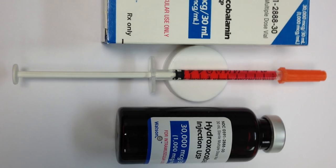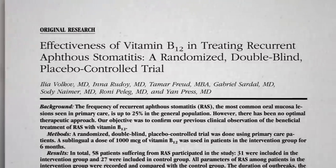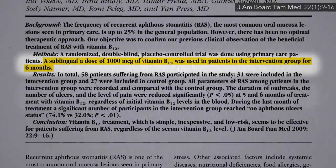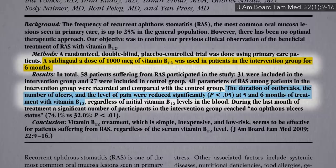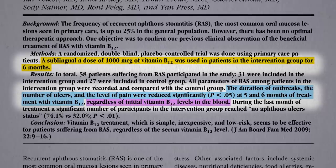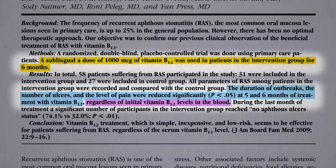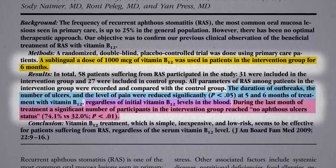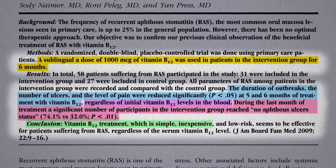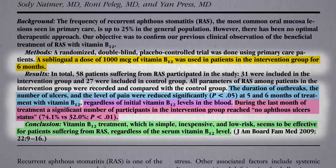But there had never been a randomized, double-blind, placebo-controlled trial of oral B12 for canker sores — until there was. A thousand micrograms of sublingual B12 a day for six months. It took five months, but eventually the duration of canker outbreaks, the number of ulcers, and the level of pain were significantly reduced — and again, regardless of the initial vitamin B12 levels in their blood. By the end of the study, twice as many in the B12 group appeared to have been cured. So vitamin B12 supplements represent a simple, inexpensive, low-risk, effective treatment, though it appeared to take months before it starts working.